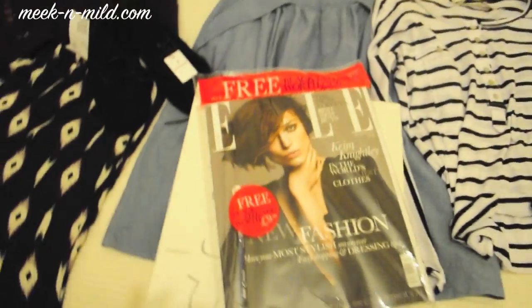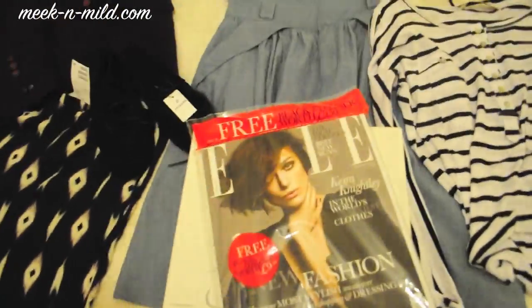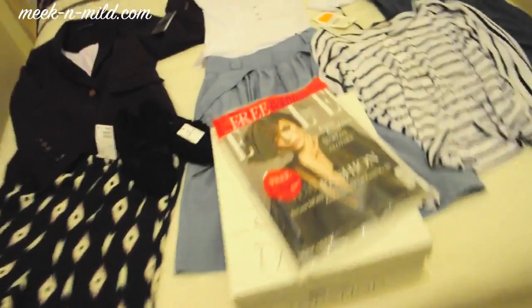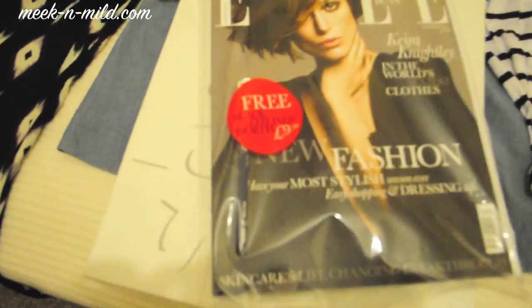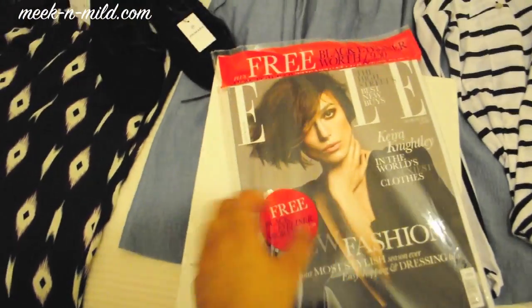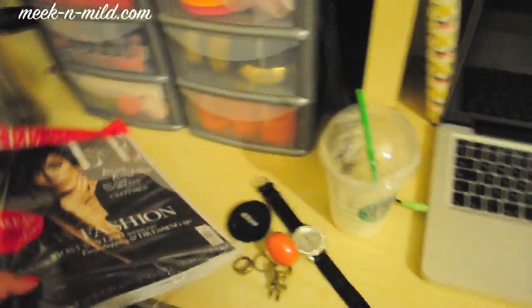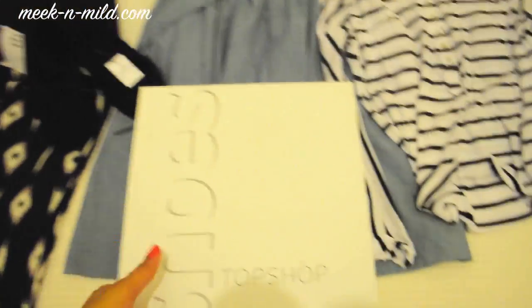I'm going to start off with this right here — it's the March edition of Elle magazine. I really like Elle magazine; I have some Elle magazines and some Vogues as well. They're giving out a free eyeliner worth £9.50, so I thought why not buy that one. Keira Knightley looks really beautiful on the front and I really like her makeup.